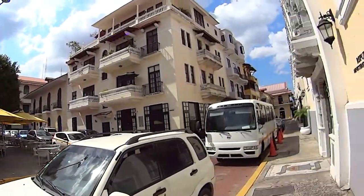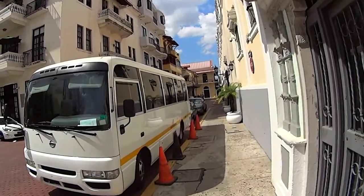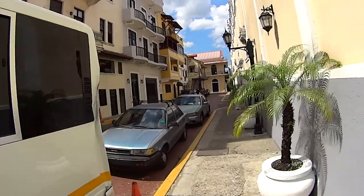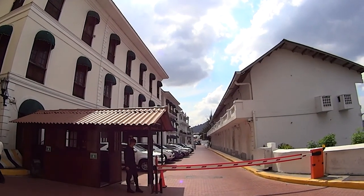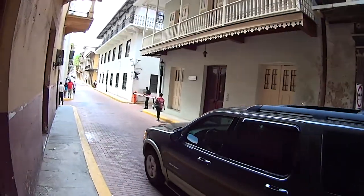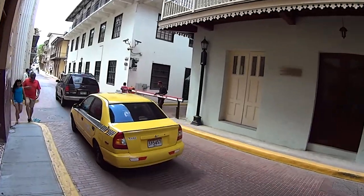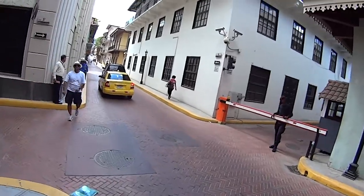I want to show you guys something — there's a lot of government buildings here. So even though the new Panama is somewhere else, a lot of the government buildings stayed here. This is what I wanted to show you guys because this is like presidential buildings — the president is supposed to live here. All of the entrances to that little section are closed off, and it makes sense — it is the president.